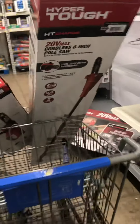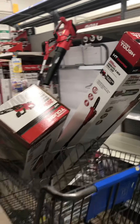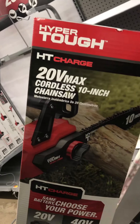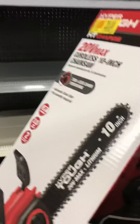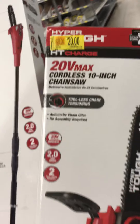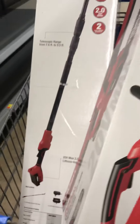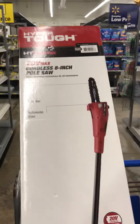Good evening everybody, how y'all doing? Just a couple things I want to pick up real quick that I seen laying around — this 20-volt cordless 10-inch chainsaw. Look at the price of it. Usually this thing is around 100 bucks. This one I don't know the price of but I'm about to scan it — this one's usually around 100 too.